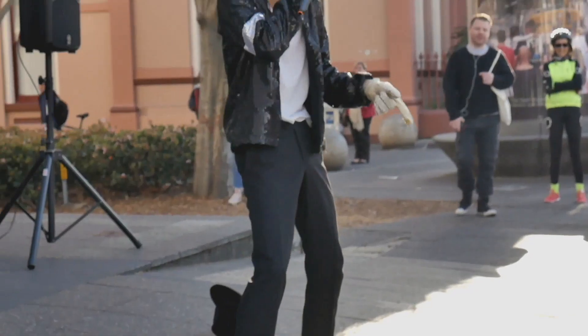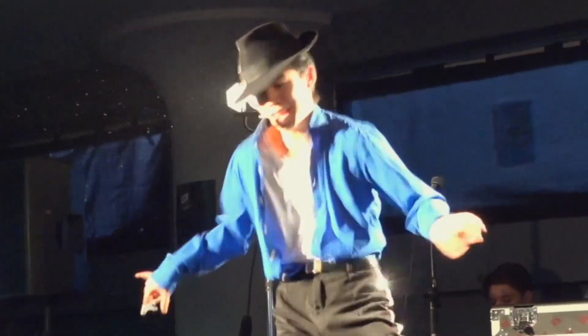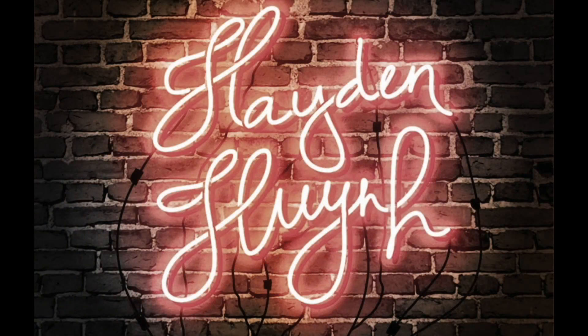Hey, what's up guys, Hayden Huynh here, back with another video. We're actually going to do a redux of a previous video. Remember this video? Yeah, I look like an idiot and the backdrop isn't the greatest. But today we'll be talking about the Michael Jackson hat — specifically the Akuma Broga Fedora.